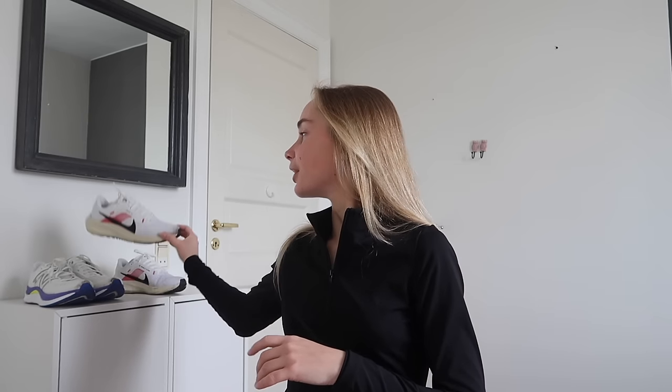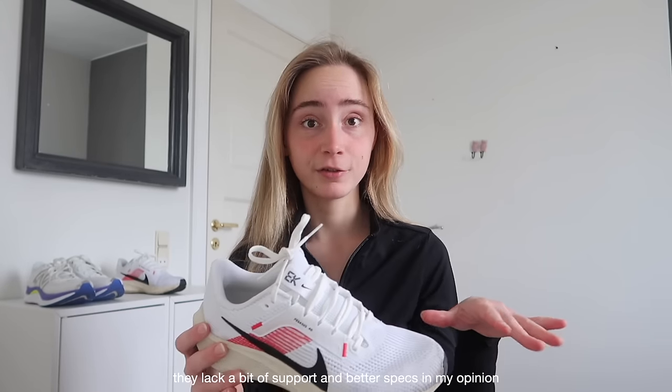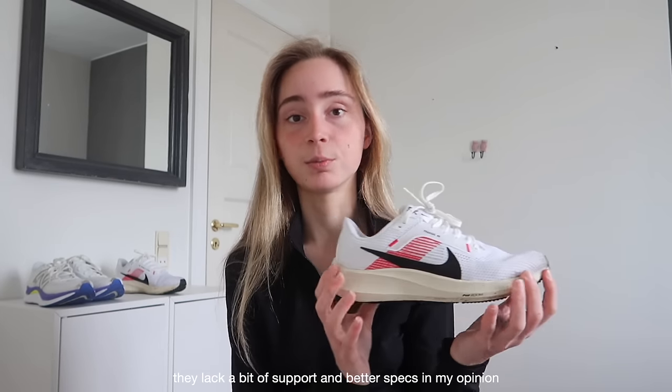The third pair is the Nike Pegasus 40 — the Eliud Kipchoge version. This is probably the most basic go-to shoe; I believe most people would feel comfortable in it. It's just a solid sports trainer improved for running. Personally, I wouldn't recommend it for very long or demanding runs because it lacks a bit of support. I mostly use them on recovery or easy runs, and I'll most likely not get another pair — they've been great but nothing I can't live without.